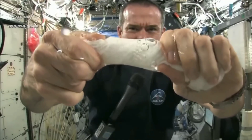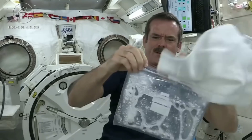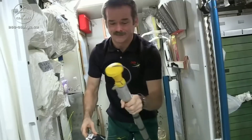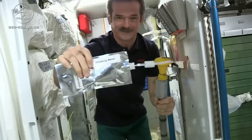Astronauts aboard the ISS use only 1% of the water compared to humans on Earth. The ISS has a high-tech water recycling system that filters waste water and makes it drinkable again. The water that astronauts drink is recycled from human waste through the water recycling system.